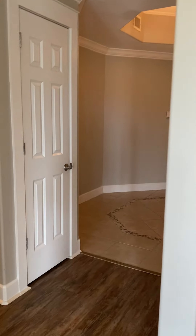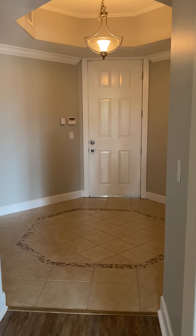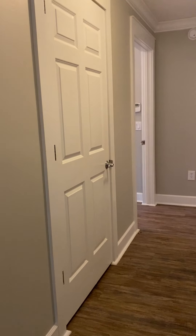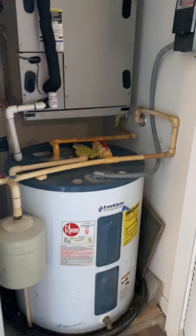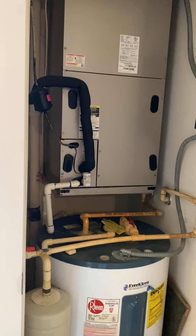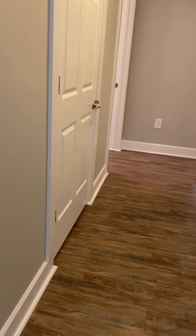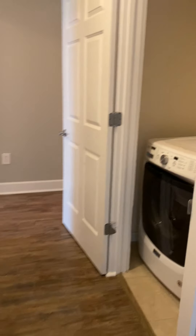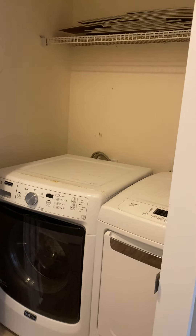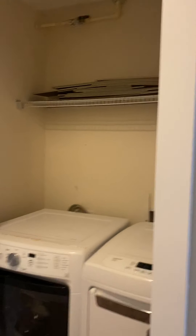I'm going to show you the foyer area from the living room view. Continuing down the hall — this is the right side of the unit — you have the water heater and air handler in here, making it easy to change your filters.